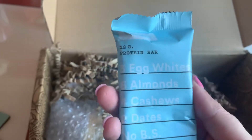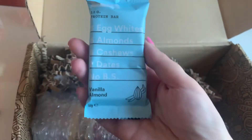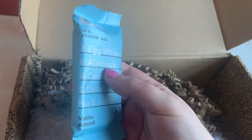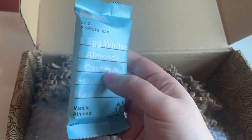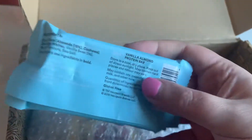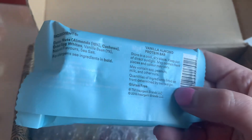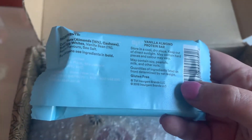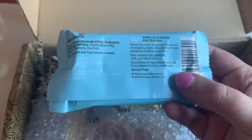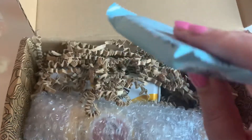We have a protein bar — protein bars are pretty popular in these kinds of boxes. This one contains three egg whites, six almonds, four cashews, two dates — a no BS vanilla almond protein bar. These are pretty good for breakfast and snacks on the go, or if you're an active person to have as a protein supplement when exercising.